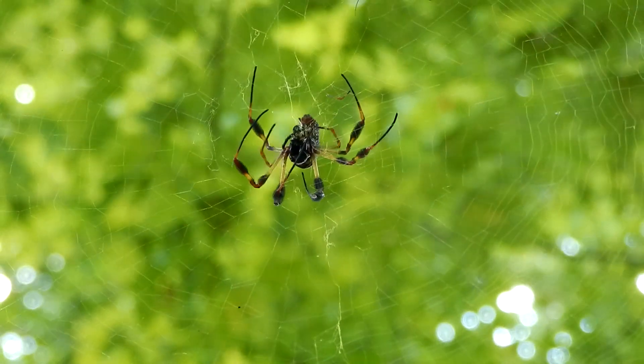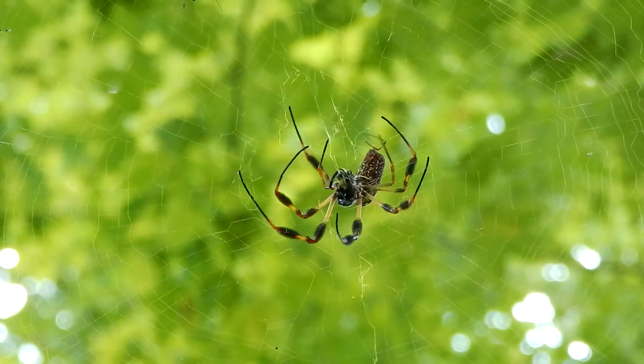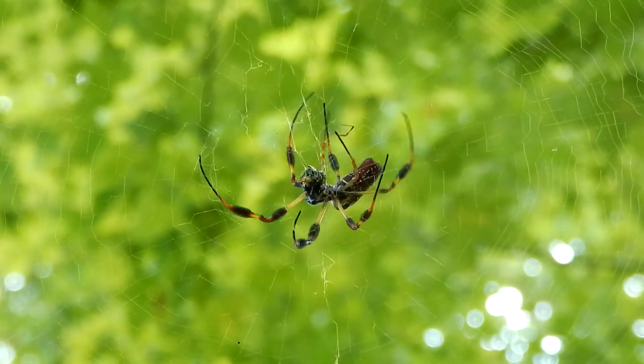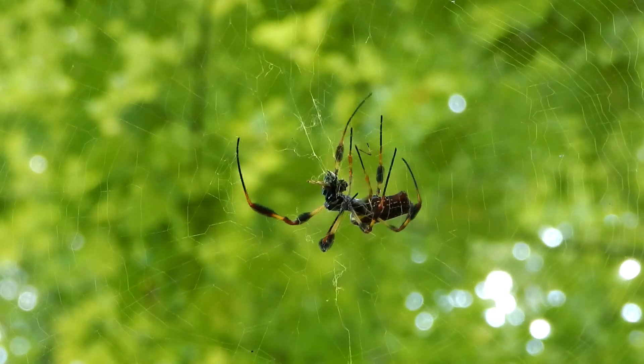The venom of the golden silk orb weaver has little effect on humans, but their fangs are long and they can give a painful bite.